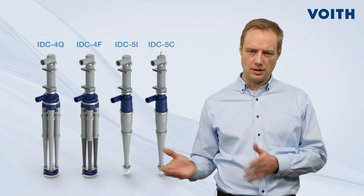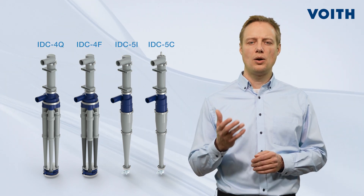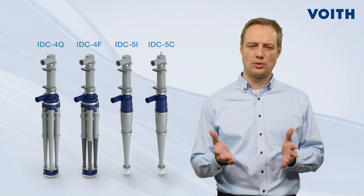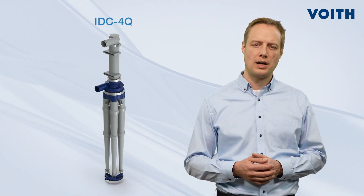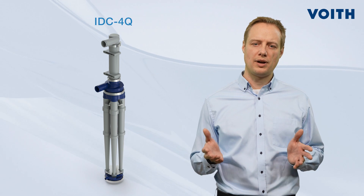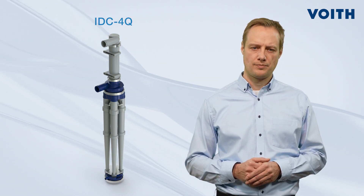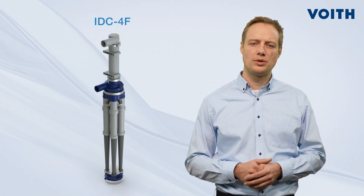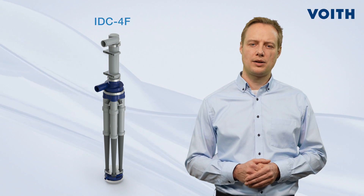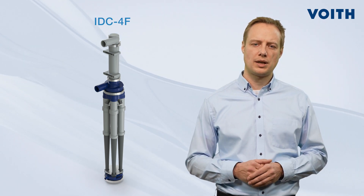The EnduraClean system includes various cleaner types you can choose from. All equipped with Ecomizer technology, our IDC4Q is the best solution when highest quality is required, for example in the production of graphic or specialty papers. Our IDC4F cleaner is the ideal solution for producers of board and packaging papers with a focus on high throughputs and large production capacities.